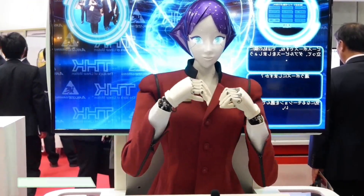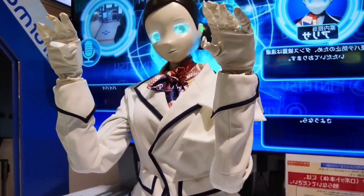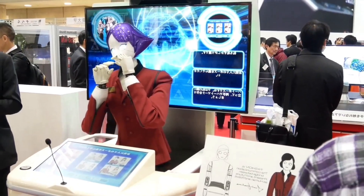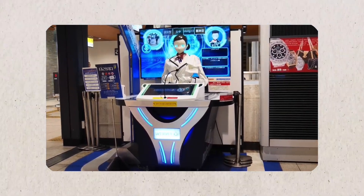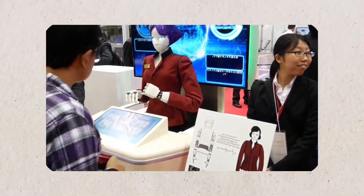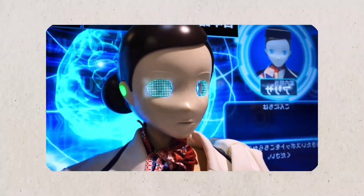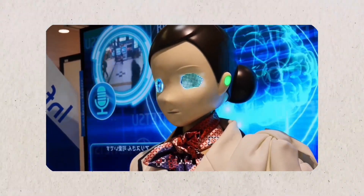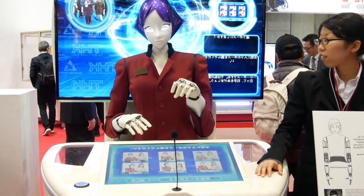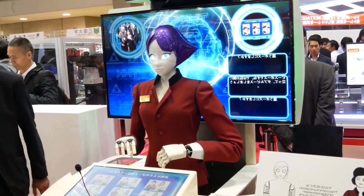Arisa is a humanoid reception robot that debuted at the International Robot Exhibition in 2017. Standing six feet tall, she communicates in English, Japanese, Chinese, and Korean, and can handle various tasks via her touchscreen interface. She assists subway passengers with navigation, suggests places to visit, and provides transportation information. Her AI system comprehends questions and delivers answers both audibly and visually, ensuring fast and clear support. She can also pose for selfies, perform little dances, and engage in lighthearted interactions.